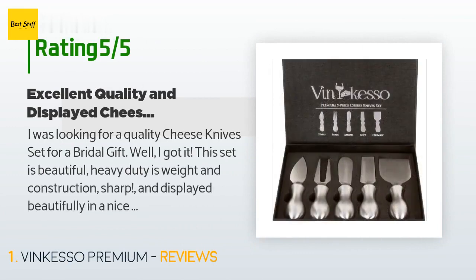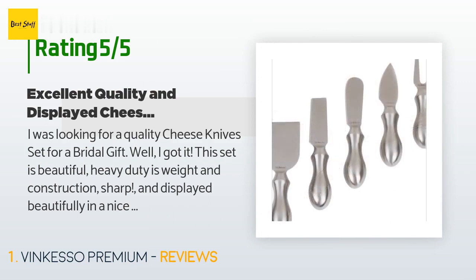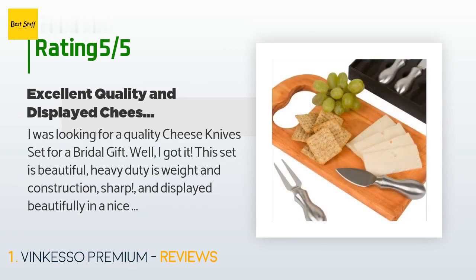The average rating of this product is 4.6 stars with more than 191 customer reviews. A customer said: 'I was looking for a quality cheese knives set for a bridal gift — well I got it. This set is beautiful, heavy duty in weight and construction, sharp, and displayed beautifully in a nice gift box. I entertain with a cheese board and cheese knives set all the time.'